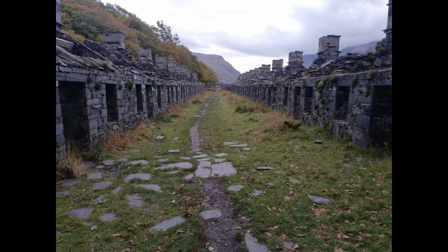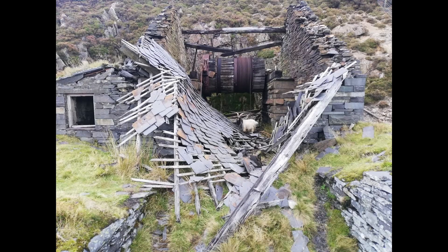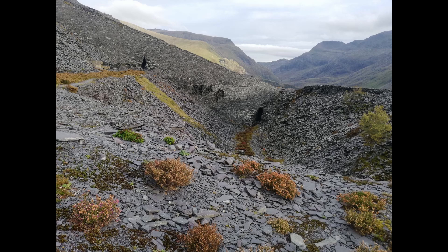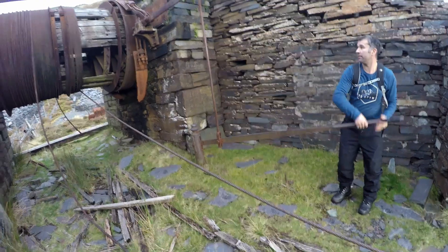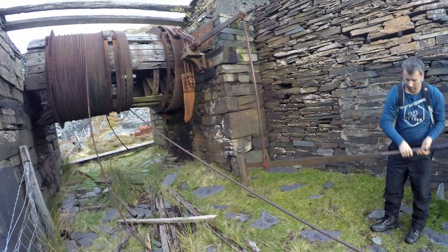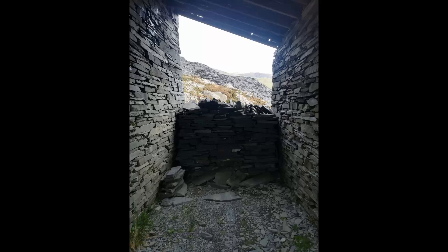Dinorwig Quarry, also known as Dinorwig Quarry, is a large former slate quarry home to the Welsh National Slate Museum, located in the villages between Llanberis and Dinorwig in North Wales. At its height at the turn of the century it was the second largest slate quarry in Wales, and thus the world, second only to the Penrhyn Quarry in Bethesda, which at the time was the largest slate quarry in North Wales.